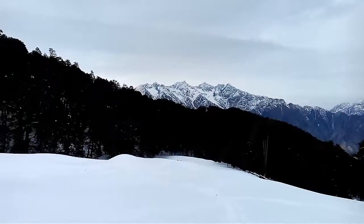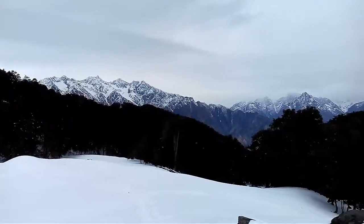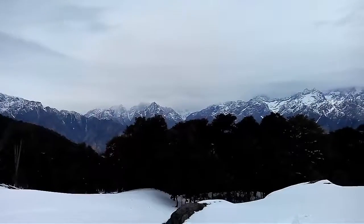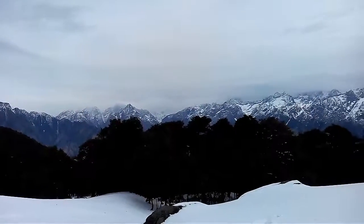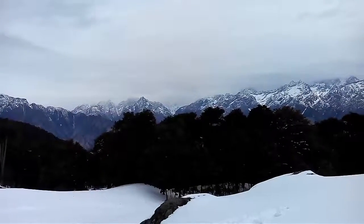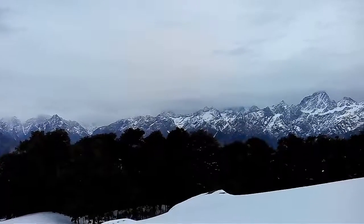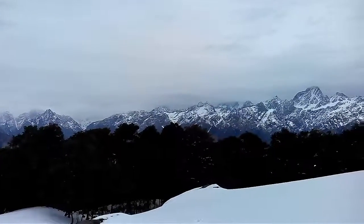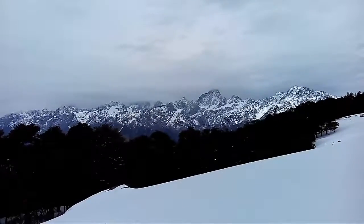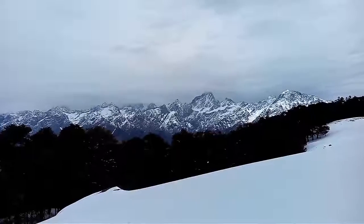Far over there you can see the high peaks of Kamet — Kamet is one which I had ascended in 2015, which gave me the license to be a mountaineer. On this side you have Hathi Parvat and Nilkant, which are not visible due to the cloudy weather — I'm expecting snowfall. On that side, little behind the clouds, is Nanda Devi, and there are other peaks like Black Peak, though I do not know the local names of all the other peaks.